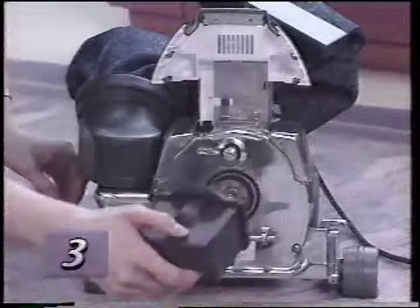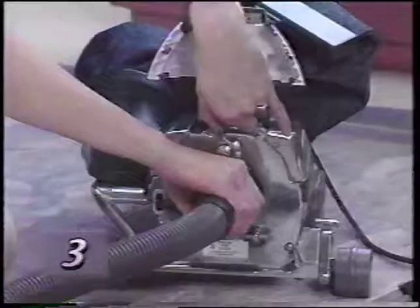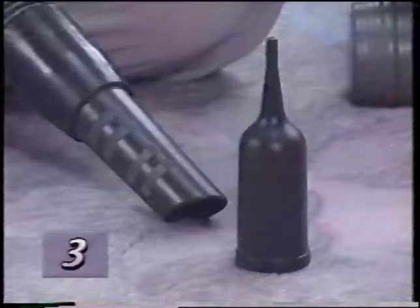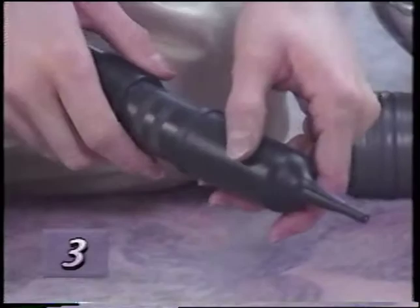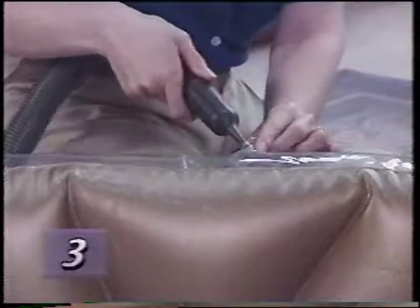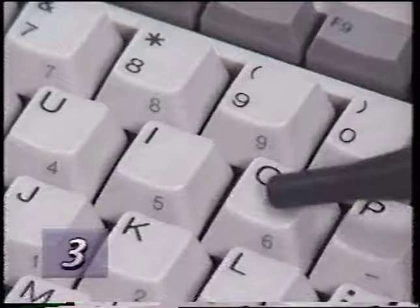Remove the air intake guard. Connect the attachment hose to the front of the Kirby. Connect the inflator deflator tool to the attachment hose. You may now use your Kirby to deflate items or clean tight areas such as computer keyboards or audio video equipment.